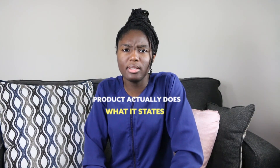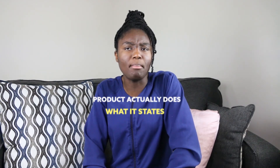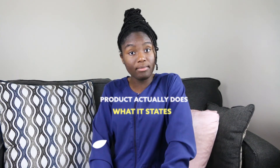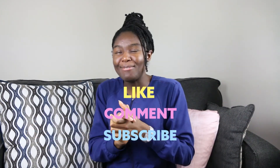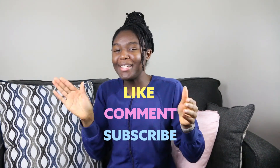Would I recommend this product? Yes. It does do what it states. The only thing is the price tag — it's not a must-have; I would say it's a luxury. If you have the coins, splurge. This company is a Black-owned African company, so go out there and support if you do want to splurge. Remember to like, comment, subscribe, and follow me on my social media linked down below. Bye bye, and thank you for watching.